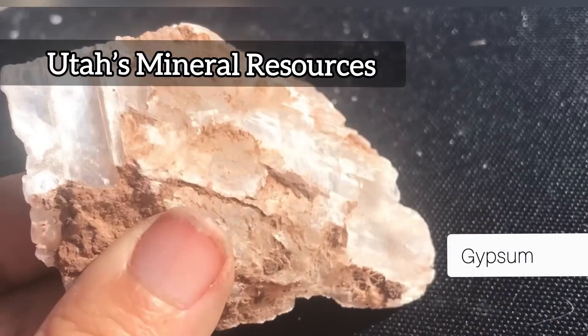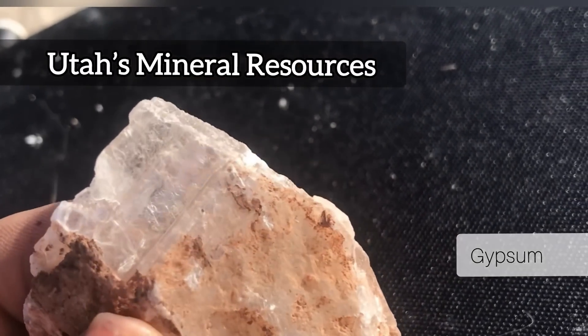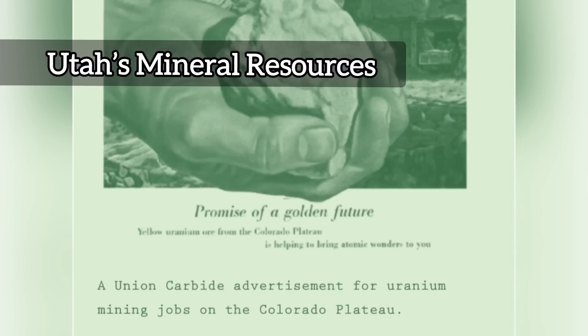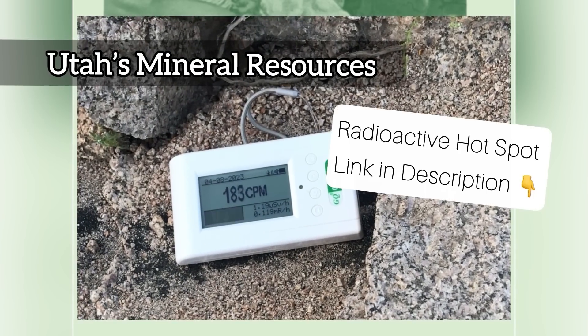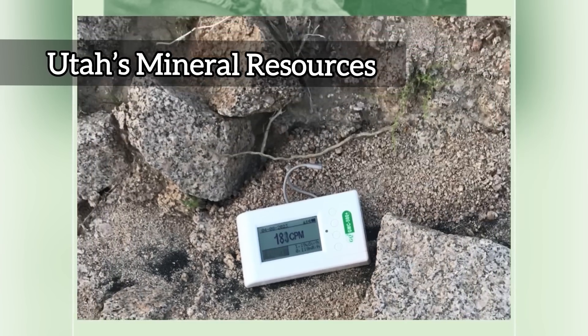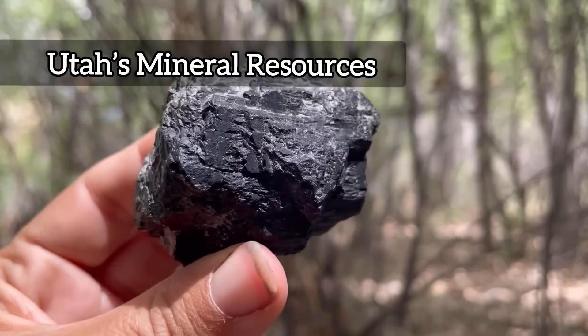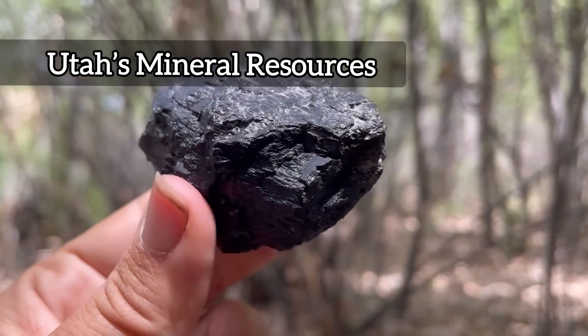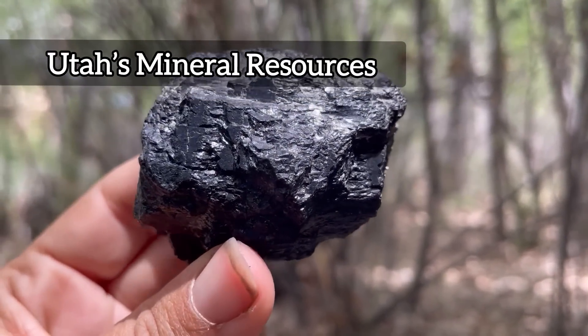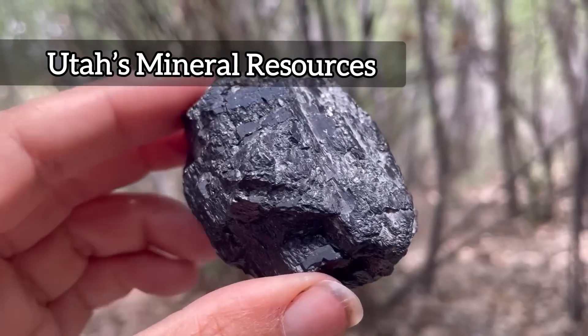Utah is a treasure trove of interesting and valuable mineral resources. One thing to think about is radioactivity — there are interesting places like Yellow Cat, the Moab area, Green River, and the Four Corners regions, very well known for radioactive mineral resources. But there's also black gold. We typically think of oil, but there's another black gold — and that's in the form of coal.